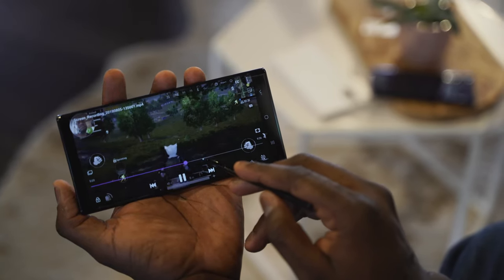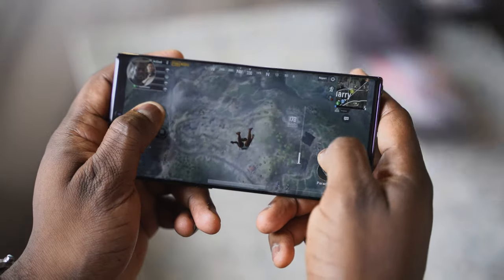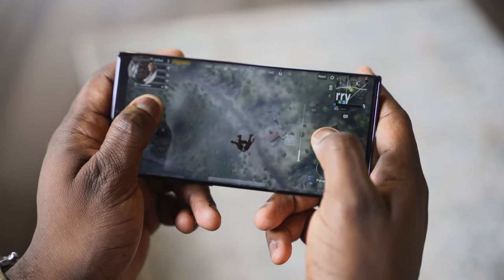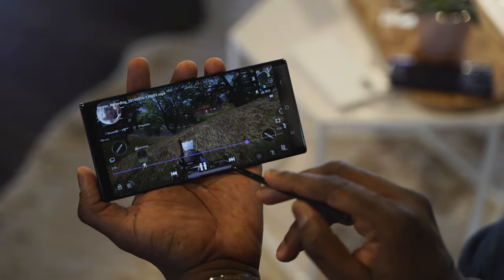Our third feature is something I truly love — the ability to do screen recording and face capture. If you're a gamer you can capture your gameplay, use your front facing camera to record your live reactions, and use the mic to capture audio. This can be done up to 1080p, and you can use the built-in editor to edit your gameplay clips for YouTube, Twitch, or wherever you want.